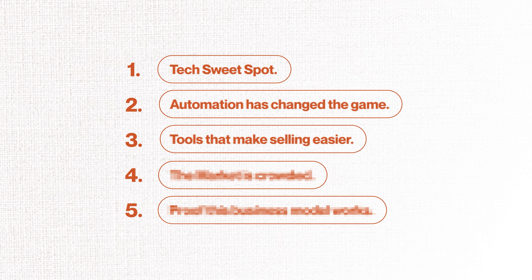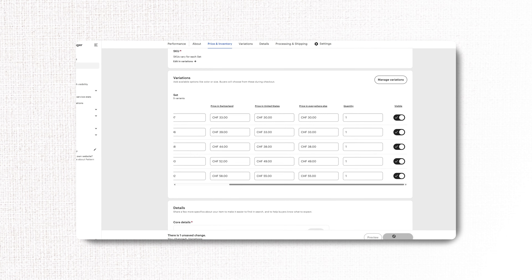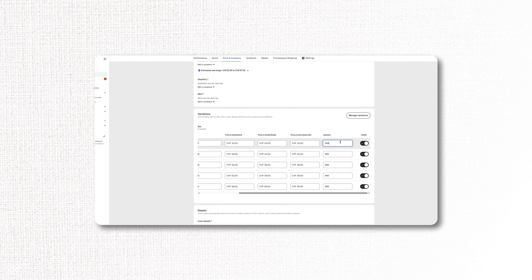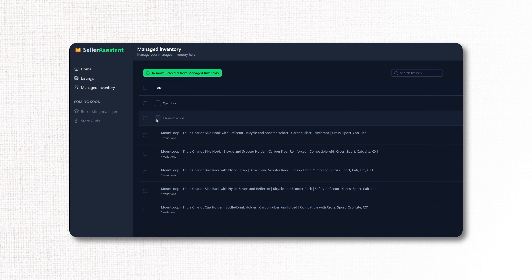Point number three: tools that make selling easier. There are new software tools that help you stand out on Etsy. When we launched Mountloo and went from 0 to 100 sales within one month, we had to manually adjust stock levels every single day — because Etsy pushes listings that are low on stock; it creates urgency. But instead of doing it manually, there's now a tool for that. Which brings us to today's sponsor, sellerassistant.io. Instead of adjusting stock numbers by hand every day, Seller Assistant does it automatically for you. This simple trick increases conversion rates and helps your store gain visibility. We've tested it in our stores and it really works. Link is in the description. So not only is producing easier, selling is easier than ever.